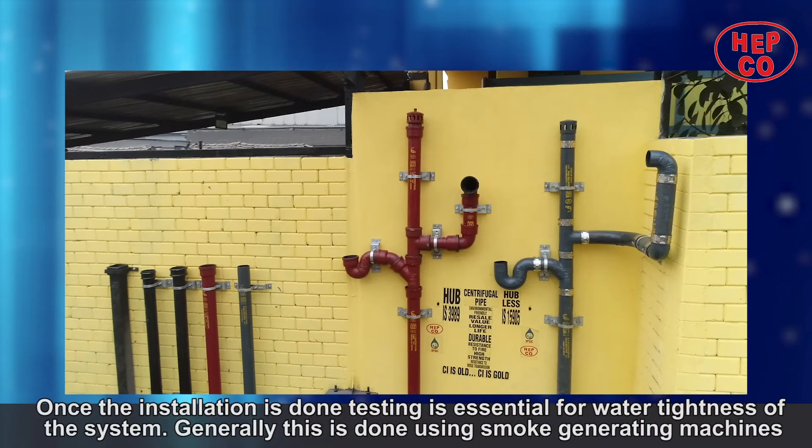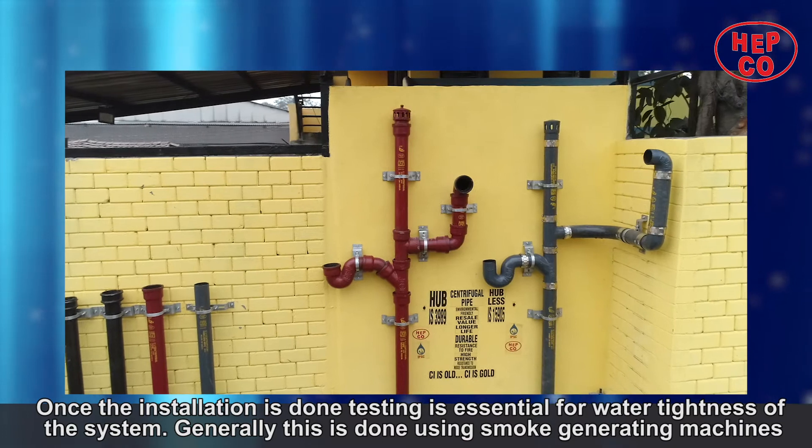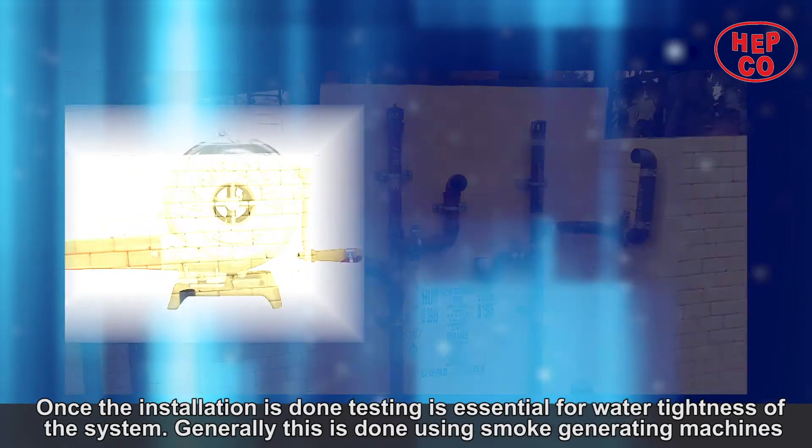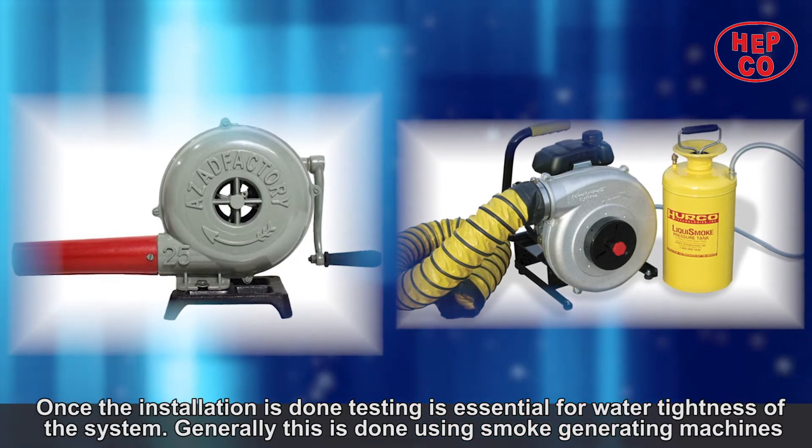Once the installation is done, testing is essential for water tightness of the system. Generally this is done using smoke-generating machines.